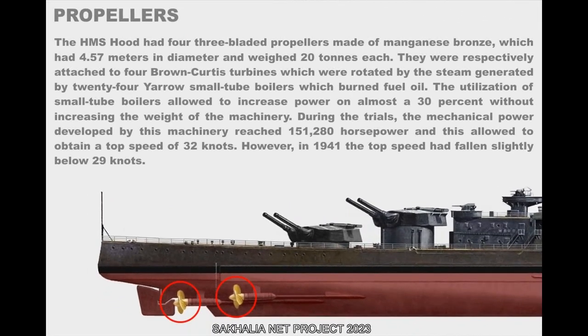The HMS Hood had four three-bladed propellers made of manganese bronze, 4.57 meters in diameter and weighing 20 tons each. They were respectively attached to four Brown-Curtis turbines, rotated by steam generated by 24 Yarrow small-tube boilers burning fuel oil. The use of small-tube boilers allowed a power increase of almost 30 percent without increasing machinery weight. During trials, the mechanical power reached 151,280 horsepower, allowing a top speed of 32 knots.